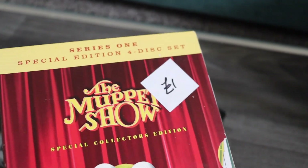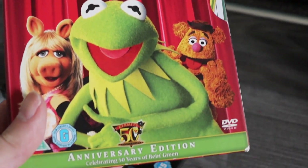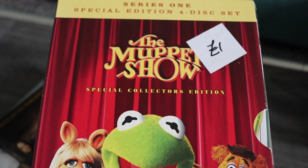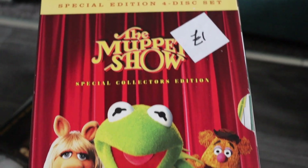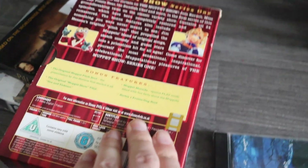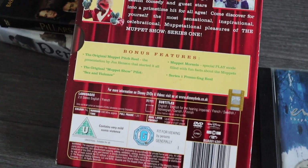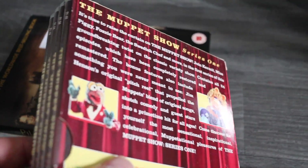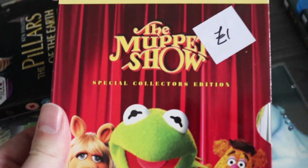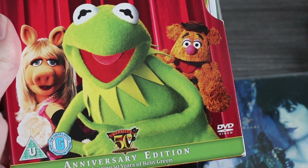We'll start off with these DVDs. They're from the same seller — there's three of them and they're one pound each. This one is The Muppet Show, Series One. I know it's on Disney Plus but I don't know if all the episodes are on there — I think some of them have been cut or are missing for various reasons, so I don't know whether that will help it sell. That sells around the £8 to £10 mark with postage.